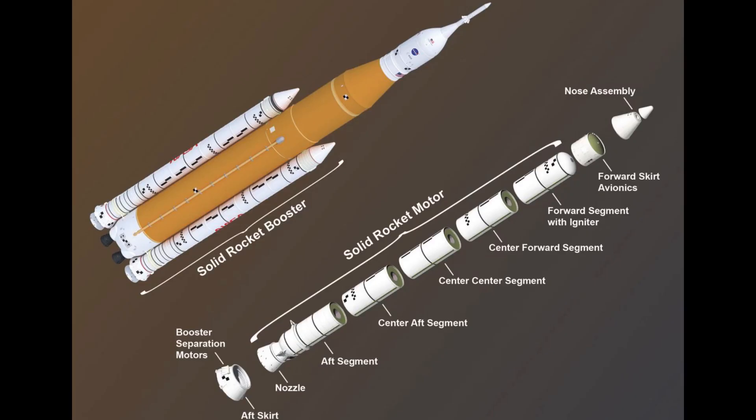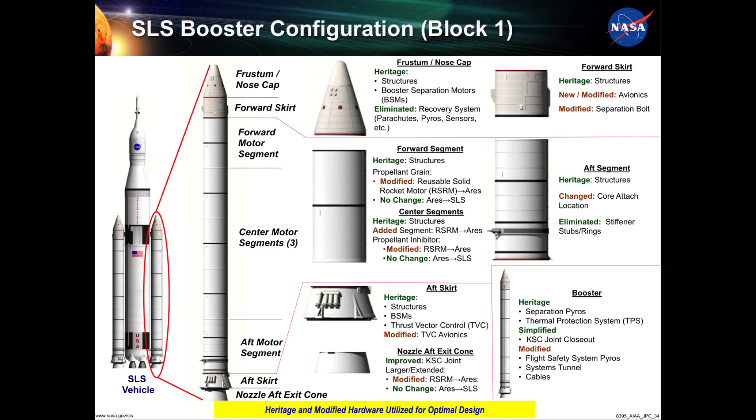In general, the boosters consist of the five motor segments that are cast with solid propellant and forward and aft assembly hardware. The forward and aft assemblies include separation motors, avionics, thrust vector control systems, and hardware to attach the boosters to the SLS core stage.